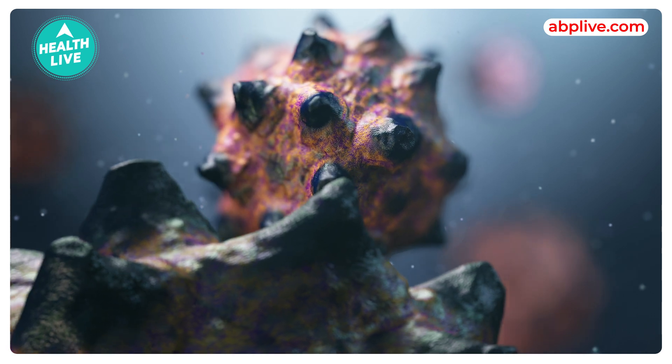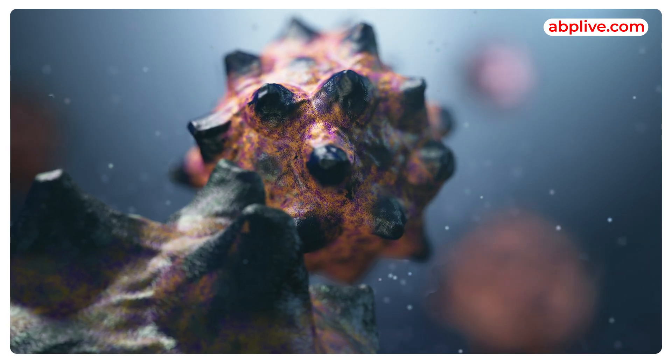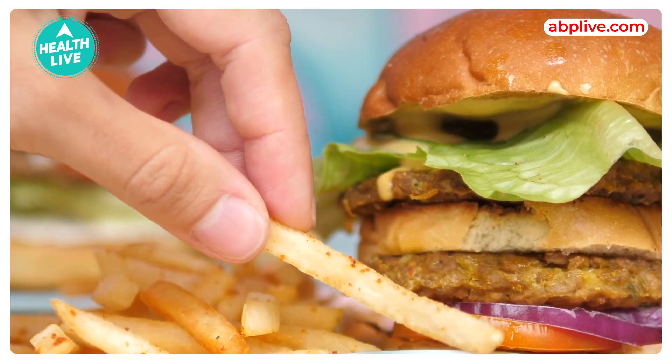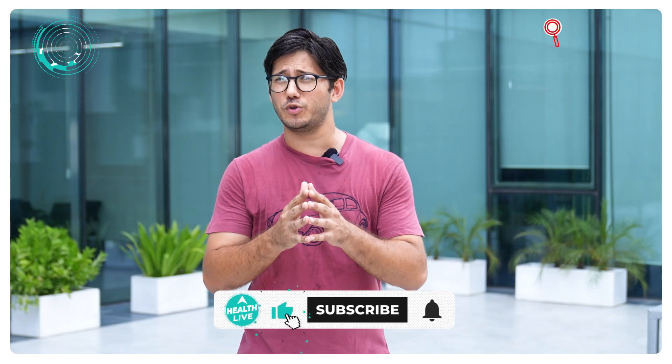This method provides an estimation of the number of viable bacteria present in the food sample. According to Professor Shige, this method allows you to quickly measure the number of viable bacteria, confirming the safety of food products before they leave the factory and helping to prevent food poisoning.